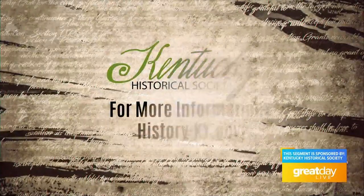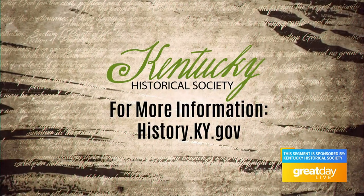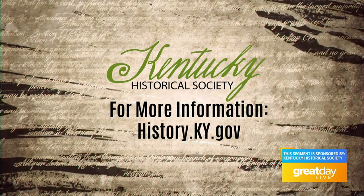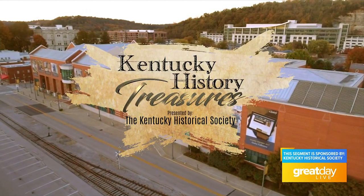To learn more about the graveyard quilt at the Kentucky Historical Society, visit our online archive at history.ky.gov. From the Kentucky History Center and museums in downtown Frankfort, I'm Doug High.